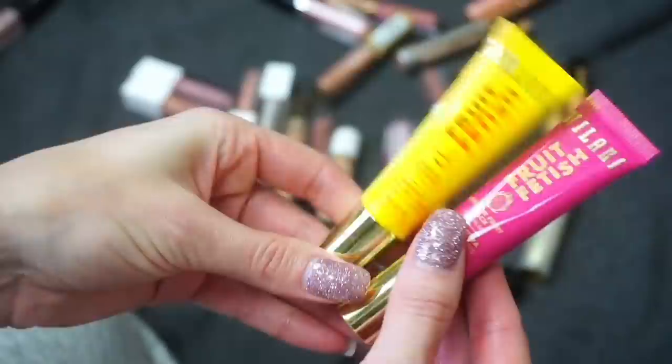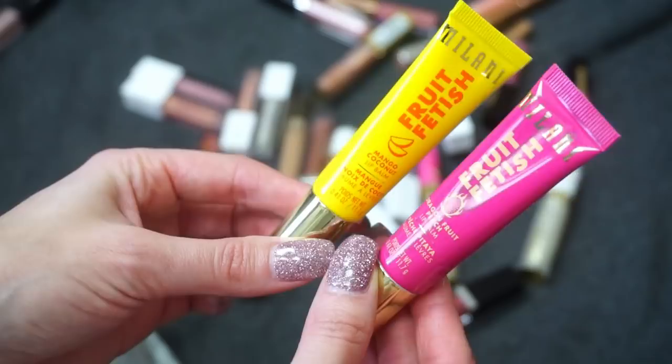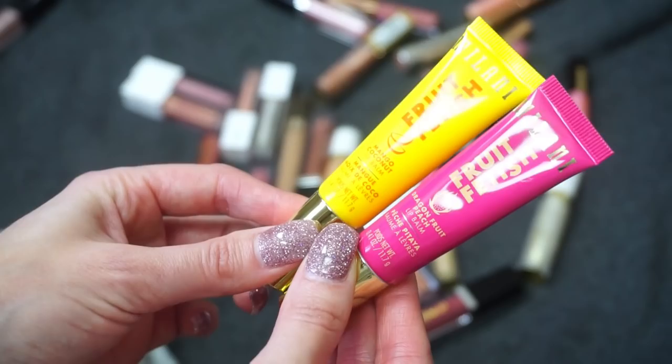Some lip balms from Milani — these are pretty clear so I won't swatch them. These are their Fruit Fetish Lip Balms; I chose Mango Coconut and Dragon Fruit Peach. I like both of these — the mango just a little bit more — but I don't mind them and they're really good to just throw in the purse as a refresher lip balm. So I'm keeping both of these.